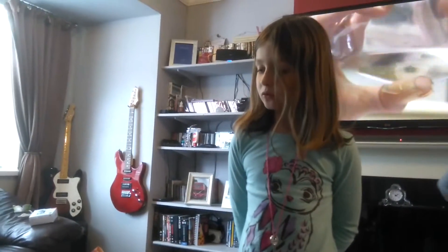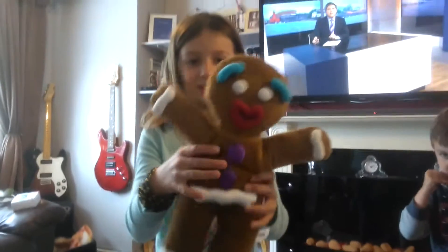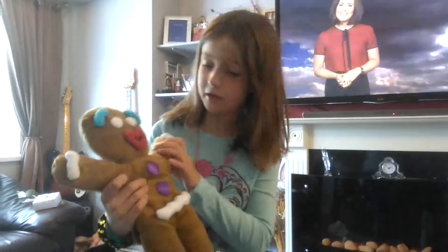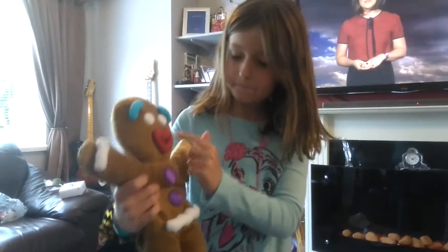I've got some toys from Uncle Chris and I'm going to show you all of them. So this was like the first one I pulled out — Gingerbread Man from Shrek. You see he has like a heart-shaped lip.